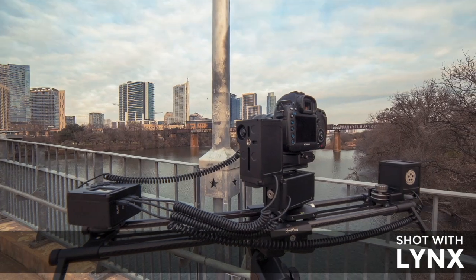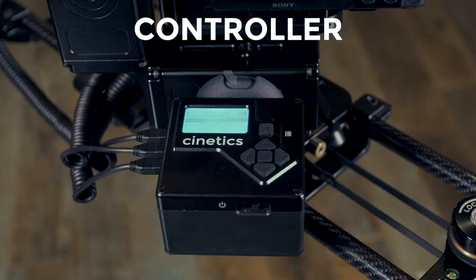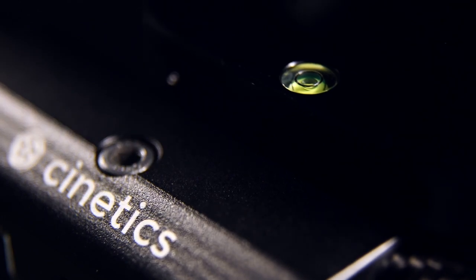Lynx consists of four main components: the slider, slider motor, controller, and pan and tilt motors. They're built to the highest standards, with unrivaled attention to detail.